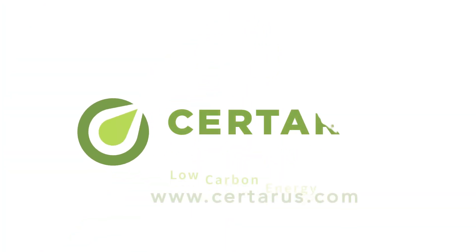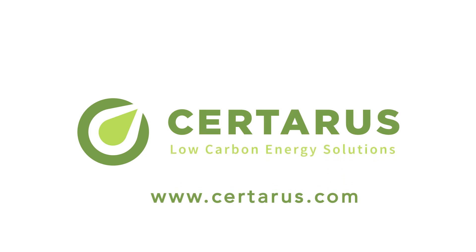Is your business working to reduce carbon emissions and achieve ESG goals? Contact Sertaris to learn more about our mobile hydrogen solutions.